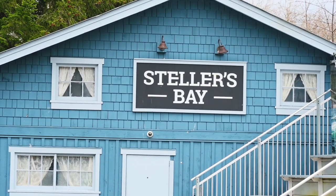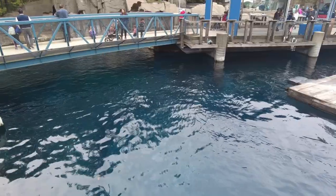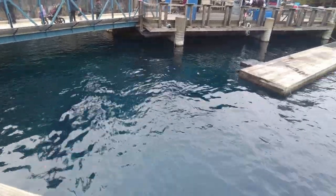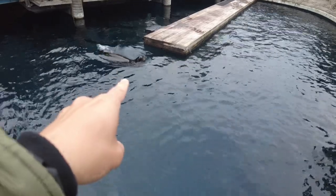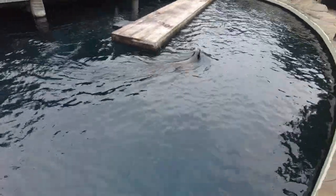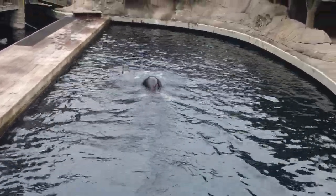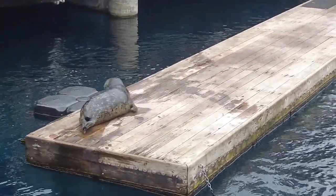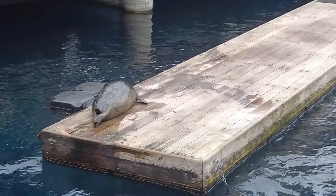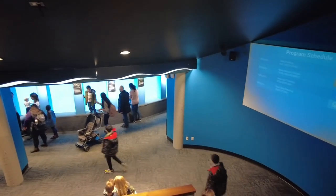Right next to the restaurant was Stellar's Bay, where we watched the sea lions. We're out here in the outdoor section of the Vancouver Aquarium, and right below is the sea lions — there's one swimming right now. It is huge; I believe that's a California sea lion. One of the seals came out to relax then went back in. Many people miss this area, but it's a place where you can view sea lions underwater.